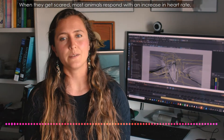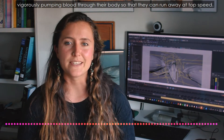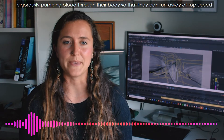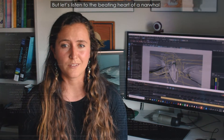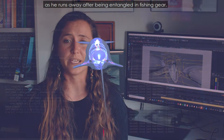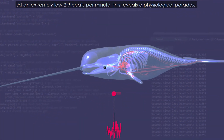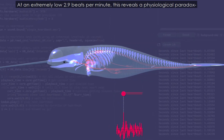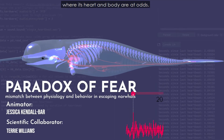When they get scared, most animals respond with an increase in heart rate, vigorously pumping blood through their body so that they can run away at top speed. But let's listen to the beating heart of a narwhal as he runs away after being entangled in fishing gear. At an extremely low 2.9 beats per minute, this reveals a physiological paradox where its heart and body are at odds.